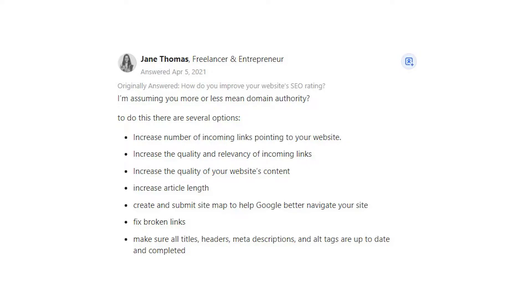Jane Thomas says: I'm assuming you more or less mean domain authority. To do this there are several options. Increase the number of incoming links pointing to your website.